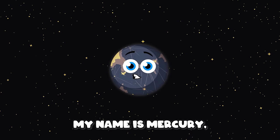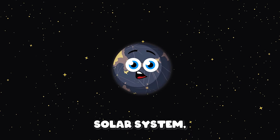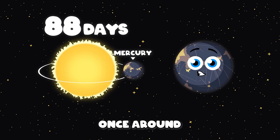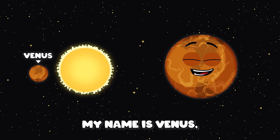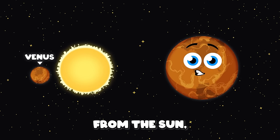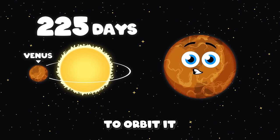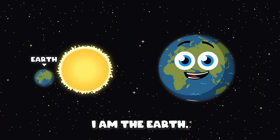My name is Mercury, the first planet in the solar system. I take 88 days to orbit once around the sun. My name is Venus, the second planet from the sun. I take 225 days to orbit it on my run.